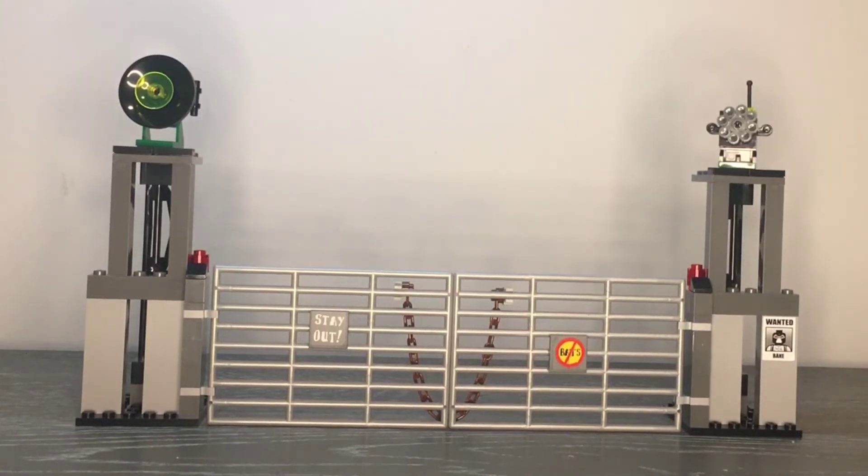Now let's get on with the review of the hideout section, and I use the term hideout very loosely — as do a lot of people who have owned this set. It is really just a gate. That's really what it is. There is no interior; it doesn't come with a hideout or anything.